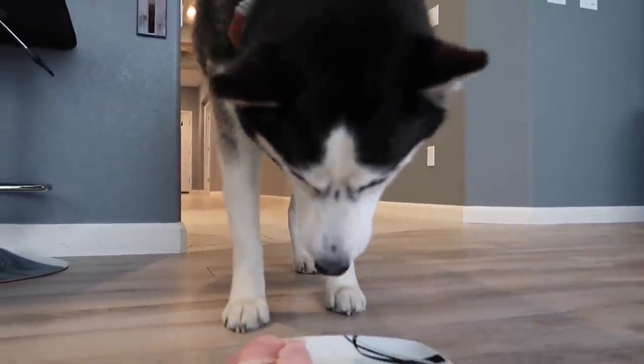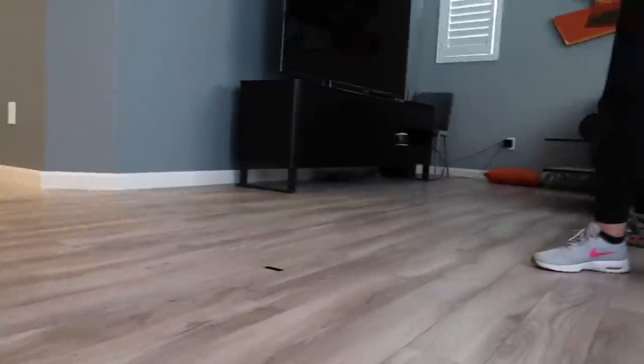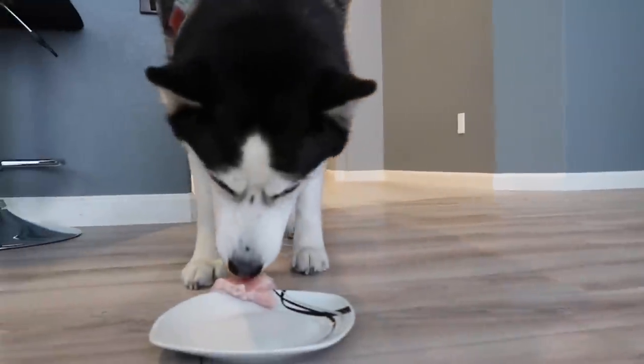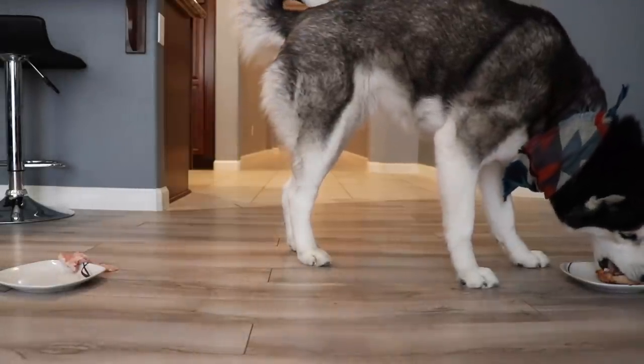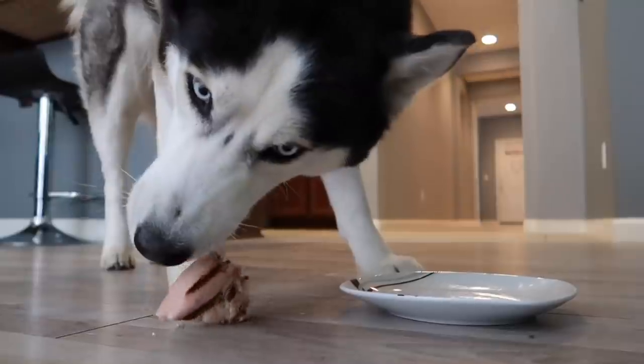We're gonna give Skye a choice again. We're gonna see if she chooses the other one. Go ahead and set that one back down. So we're gonna set down the cooked one, see if she goes over to that one. Oh, there she goes. Oh, much better.